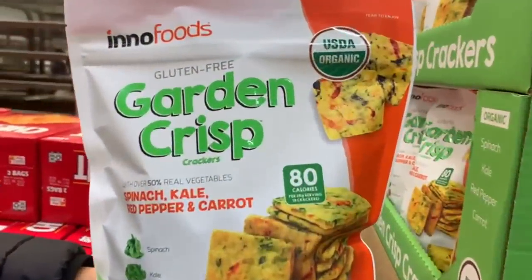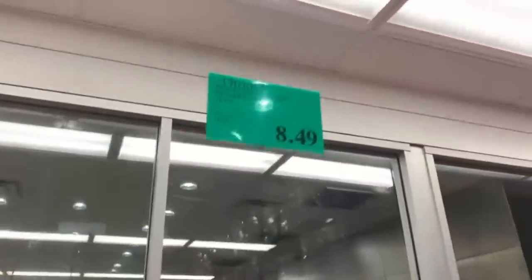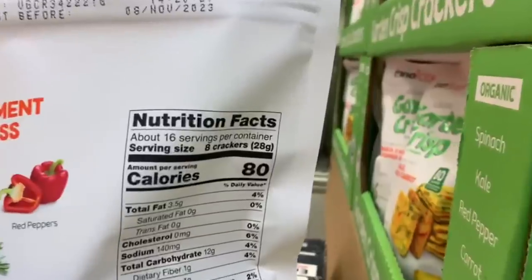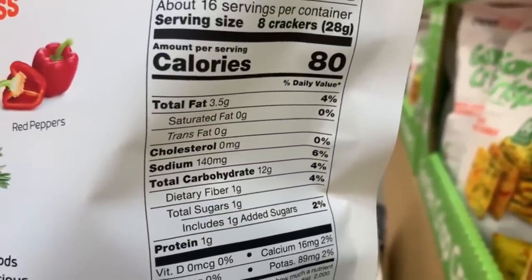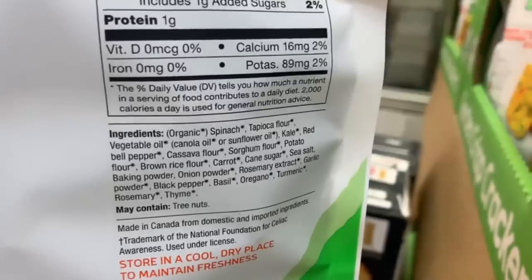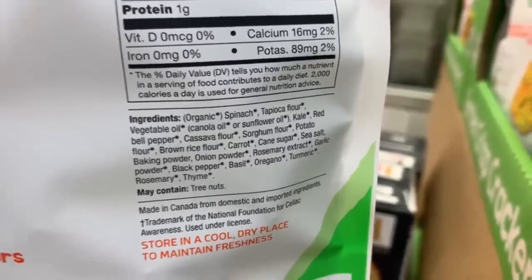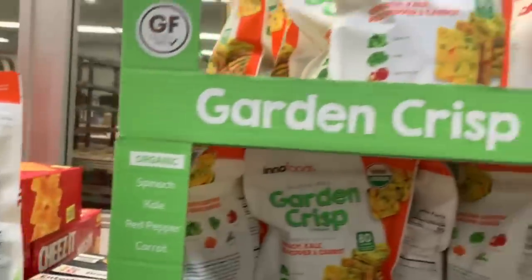Next, we have these low-calorie Garden Crisp crackers from the brand Eno Foods, currently selling for $8.49 for a 16-ounce bag. The serving size is 20 grams: 80 calories, 3.5 grams of fat, 12 grams of carbs, and 1 gram of protein. I've never tried these, but hopefully we manage to grab a sample very soon.